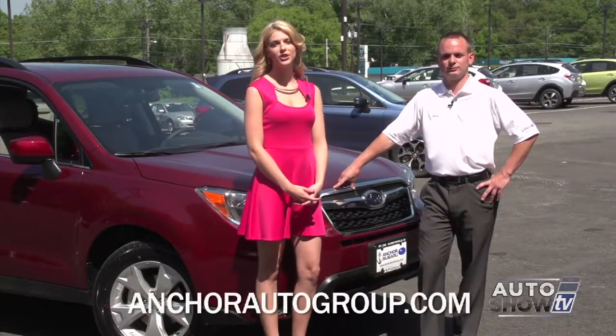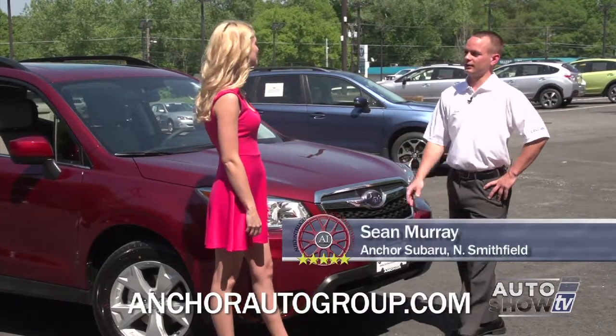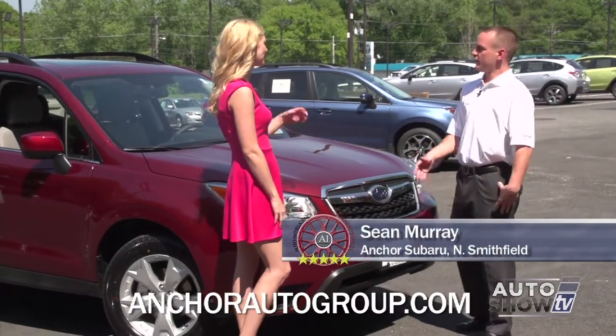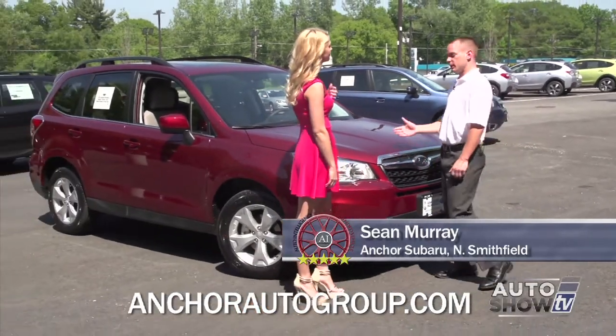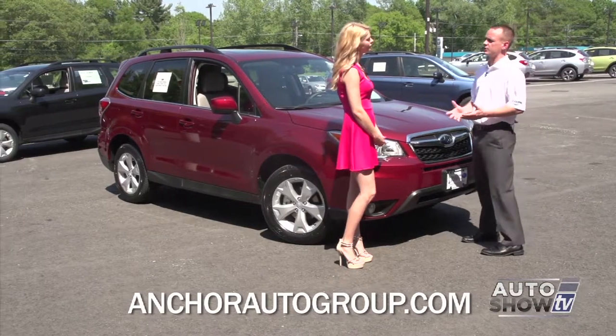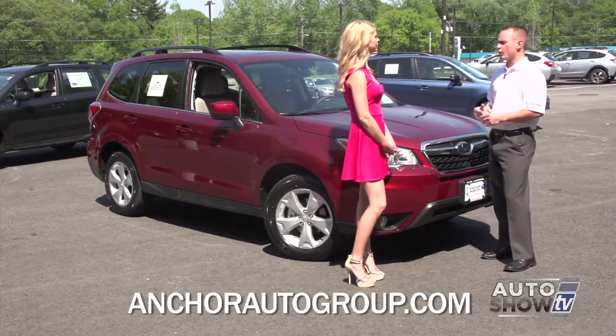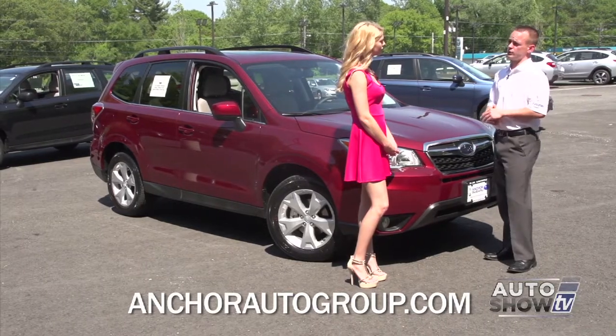Here to tell us about the Subaru Forester is product specialist Sean Murray. This is the 2015 Forester. It's completely redesigned with a wider wheelbase. The difference between Subaru and everybody else is they keep practicality in their vehicles along with safety. Our all-wheel drive system is very unique — we're the only ones on the market with it.